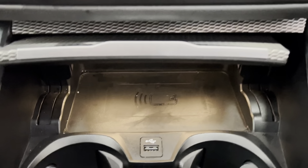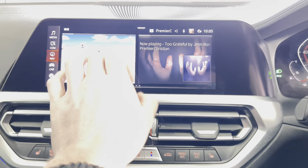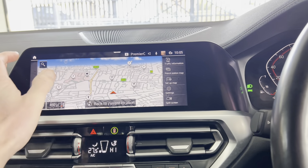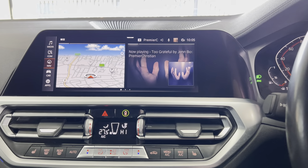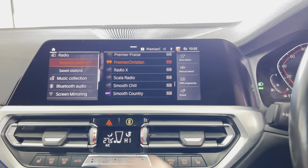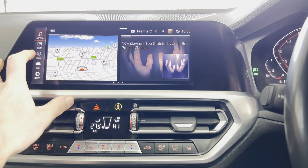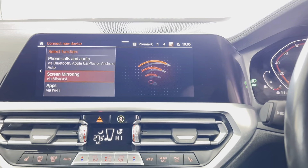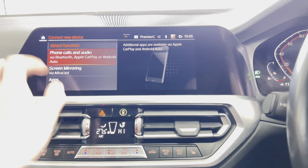Down here we have a wireless charging tray. We have the touchscreen nav and media setup which makes things really handy when using the sat nav. Plenty of multimedia options including DAB, Bluetooth, USB, and music collection. Not only do you have Bluetooth telephone, but you also have Apple CarPlay and Android Auto.